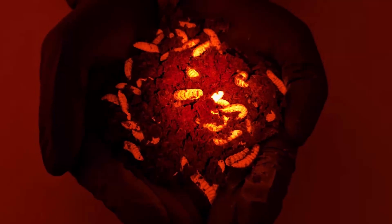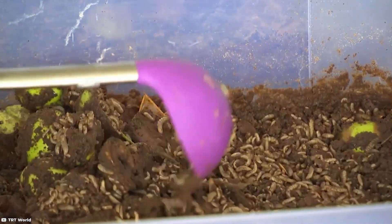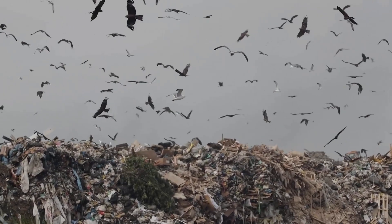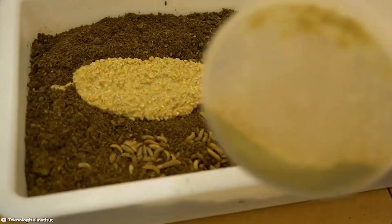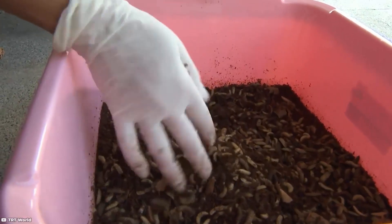Genetically modified insects are also being explored for waste management. Australian scientists are modifying soldier flies to enhance their ability to break down organic waste. These flies are already used commercially to dispose of food waste, but genetic modifications could expand their diet to include a broader range of waste types. With approximately 1 billion tons of food waste generated annually, such innovations could play a vital role in reducing environmental impact. Modified insects might also be adapted to purify pollutants or transform harmful substances into less toxic compounds, showcasing their potential as unsung heroes of environmental conservation.